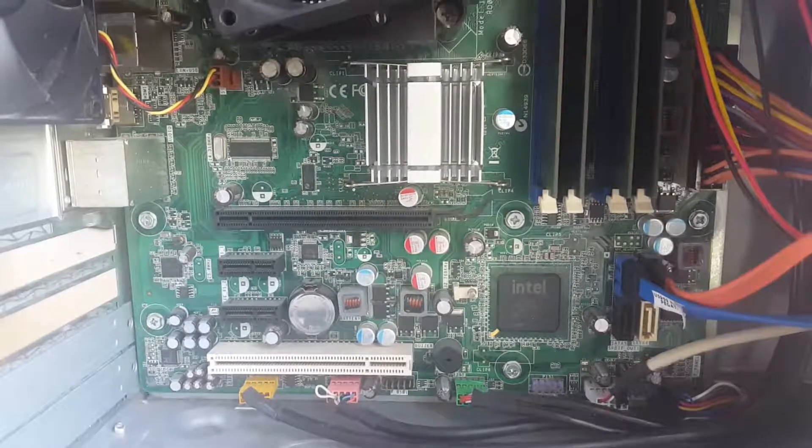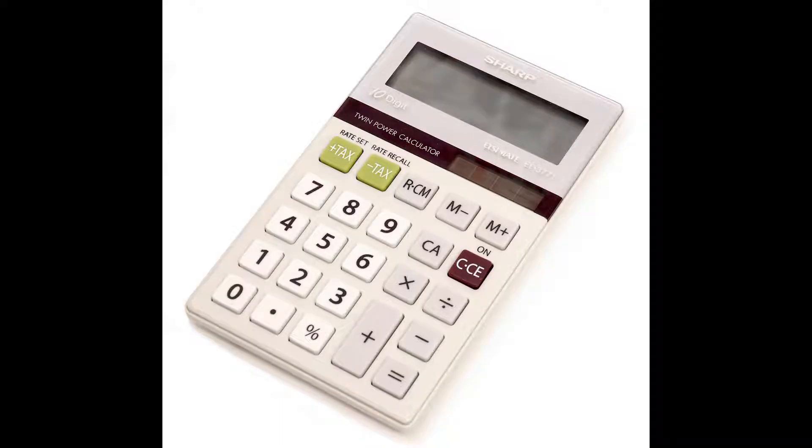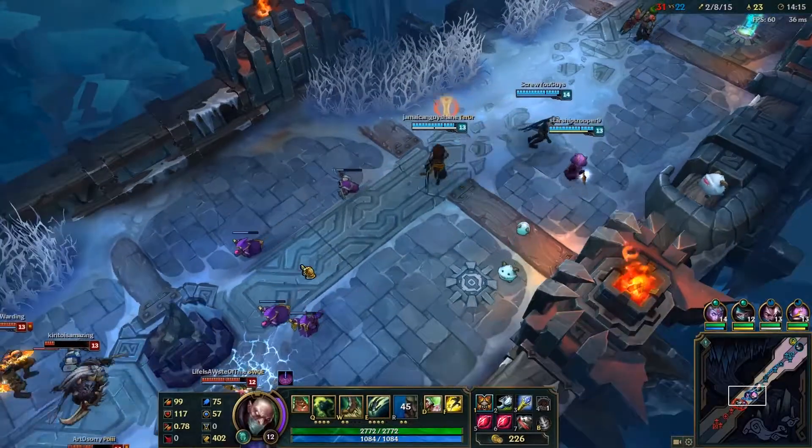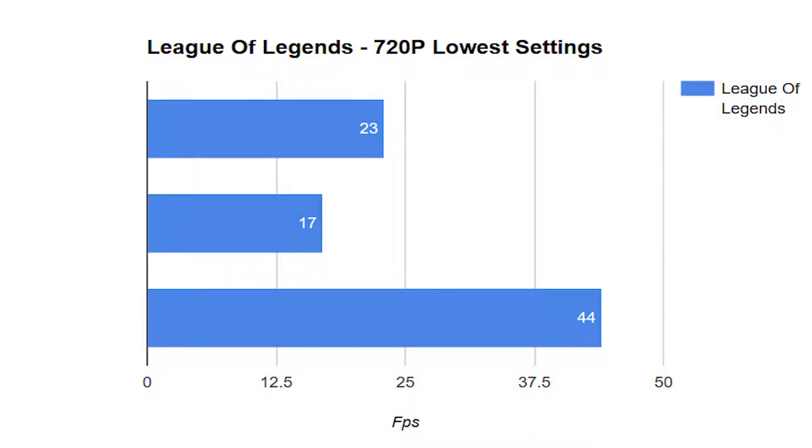I first decided to test the game that people say will run on anything — like even a calculator — and that game was League of Legends. At 720p, lowest settings possible, we got an average of 23FPS, dropping to 17FPS when things got heated, and climbing to 44FPS at the home base. There was tons of microstuttering making the game impossible to play, tons of input lag, and it was just not a very fun experience — my teammates were getting pissed off at me too.